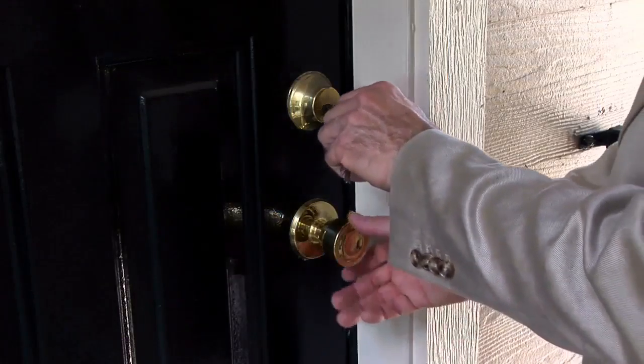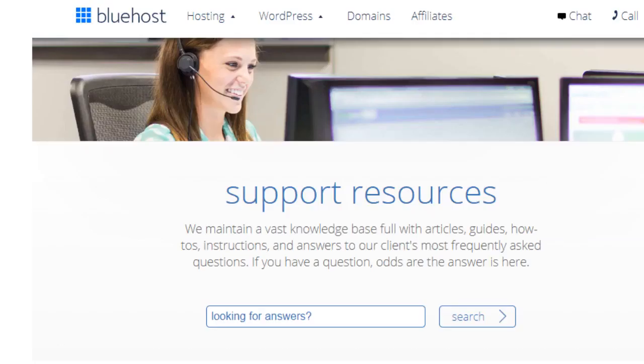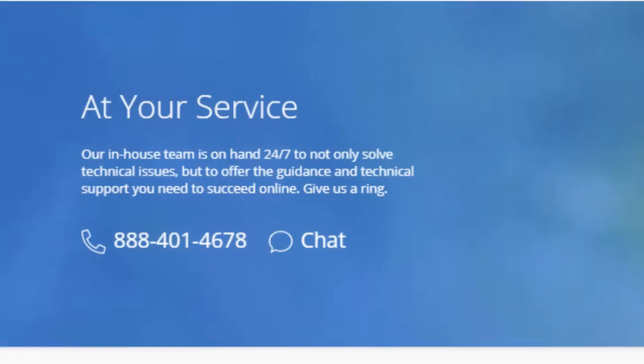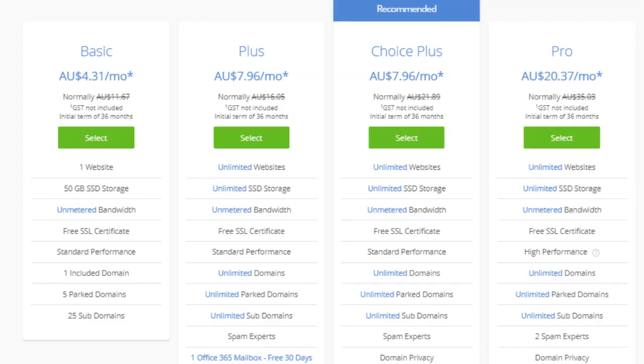Pros of Bluehost: Number 1, they have a free site lock CDN. Number 2, helpful and responsive 24/7 live chat support with an in-house expert team always on hand, plus a robust help center with guides, video tutorials, and more — reachable by live chat, phone, or email any time. With every new hosting account, you get a free domain name for the first year, free SSL certificate, one-click WordPress install, and a 30-day money-back guarantee. The basic shared starter plan starts at $3.95 per month, including one website, 50GB of SSD storage, unmetered bandwidth, free SSL, one domain, five parked domains, and 25 subdomains.